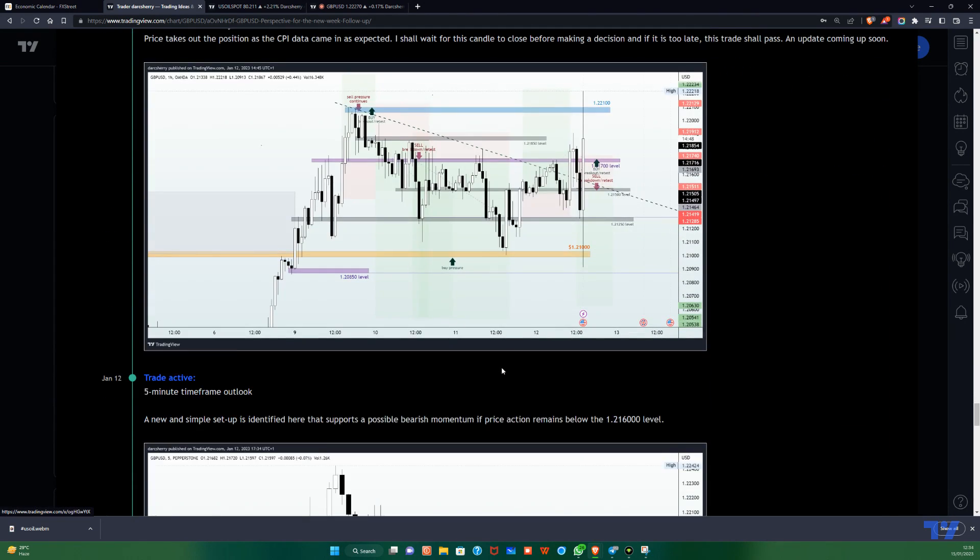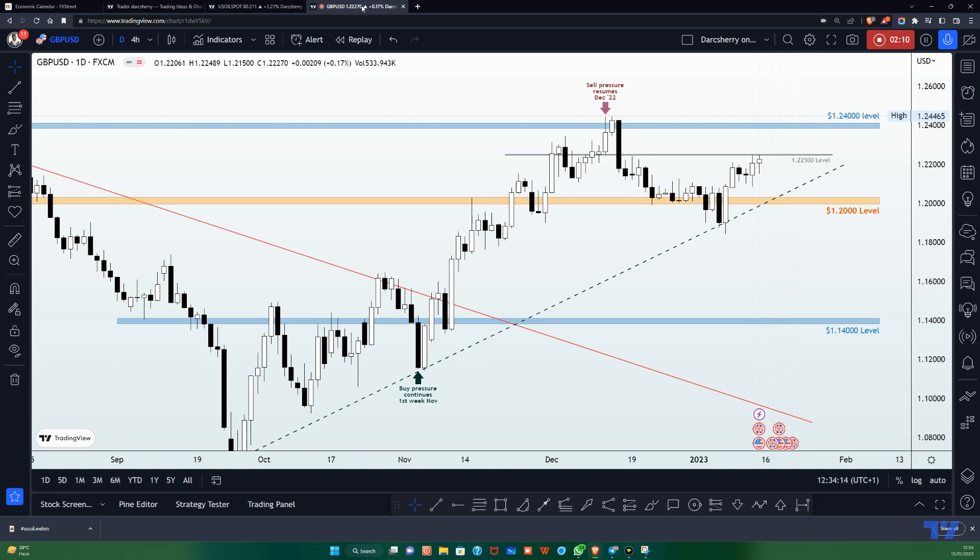So it wasn't really rosy for us on the GBPUSD last week — it was just ups and downs and at the end of the day we didn't have anything significant. If you want to see how last week's trading activities went, I will be dropping the link to those daily commentaries right in the description box of this video. So let's dive into the current structure and see if the market will present us with a good trading opportunity heading into the new week.